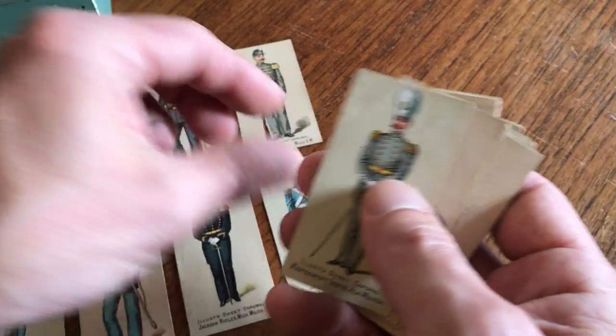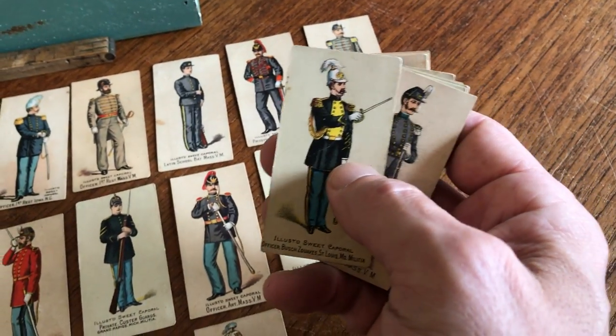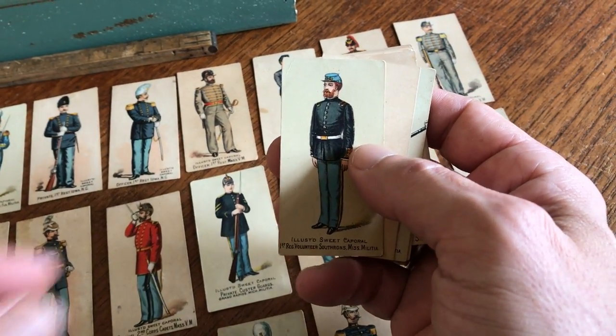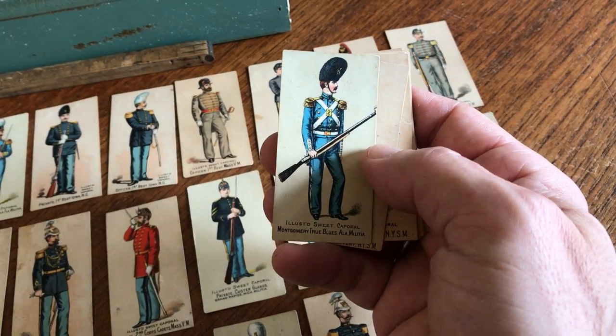The shoulder boards, helmets, and so on are all depicted accurately. The cards are all fairly well preserved — a few show some light signs of handling or time, but for the most part they remain clean.